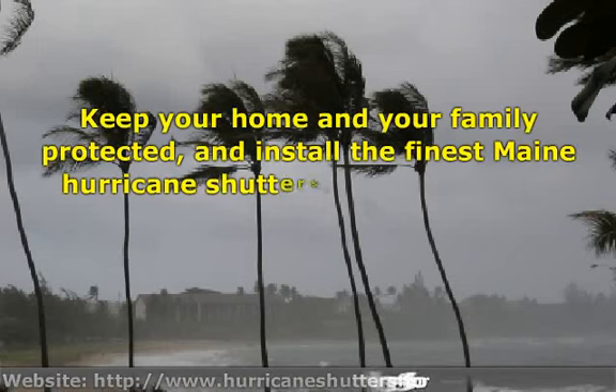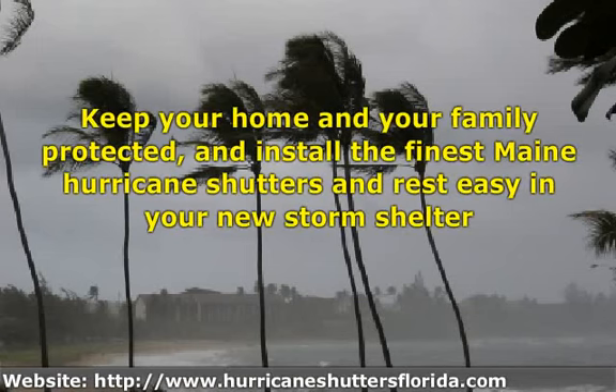If you settle for nothing but the best hurricane shutters Maine can supply, then check out hurricaneshuttersflorida.com for the biggest selection of economical exterior shutters. Keep your home and your family protected, and install the finest Maine hurricane shutters and rest easy in your new storm shelter.